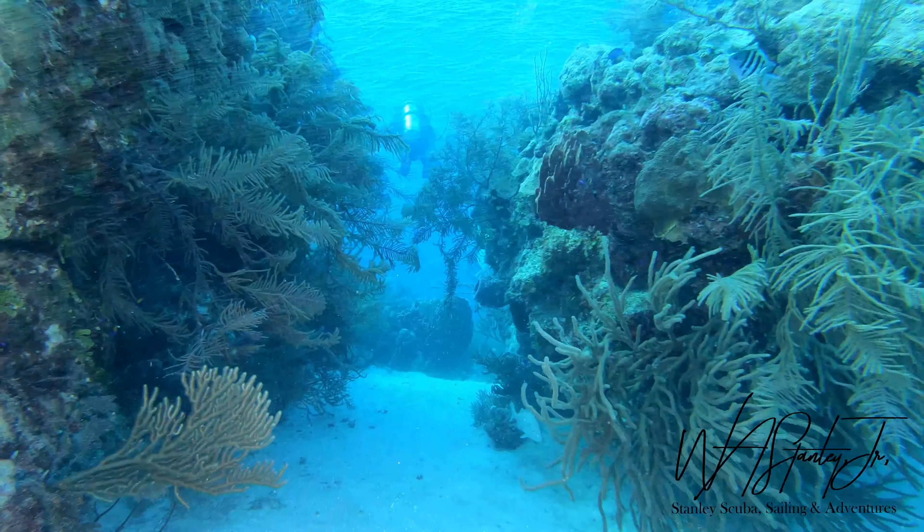Since I'm at the back of the group of divers here, everyone went right and I decided to go left. I don't like being the very last diver. It was a beautiful morning and there weren't very many clouds, so this really helped with the visibility. I find that the visibility in Belize can be drastically changed by clouds and wind.